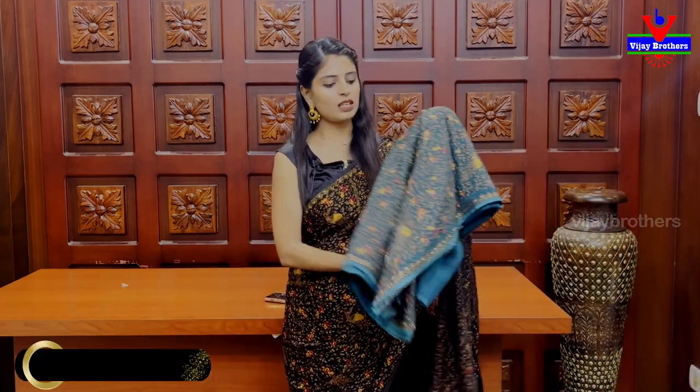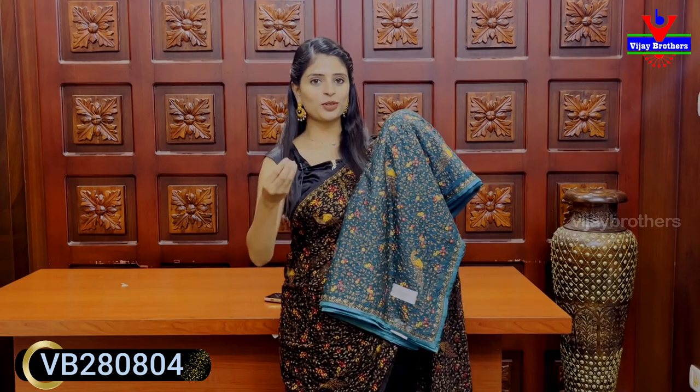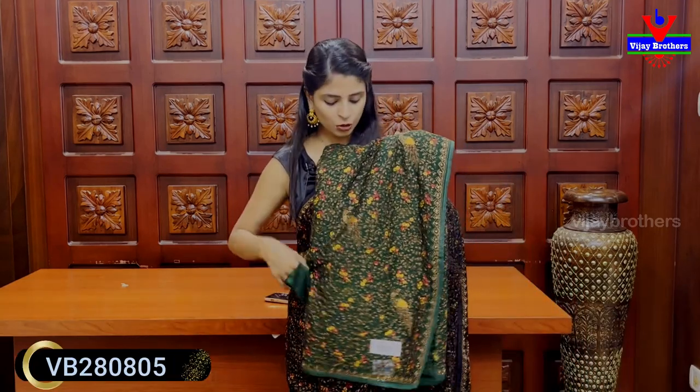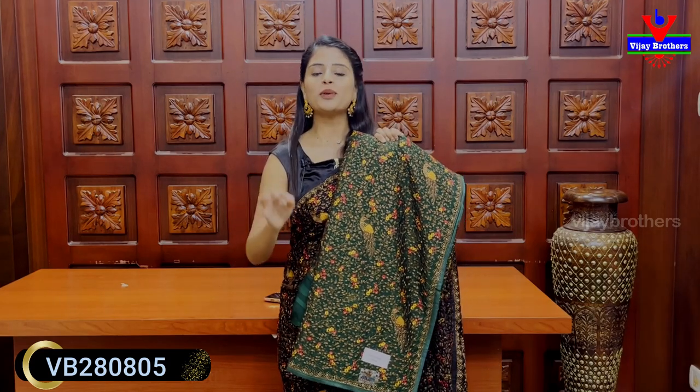Our next color is Ramayu — a peacock shade. Price is ₹2,820. This is dark green, the same pattern. You can see the thread work — floral and creeper pattern, florals and peacocks. The crystals are highlighted. The blouse is self-fabric, single color. Price is ₹2,820.